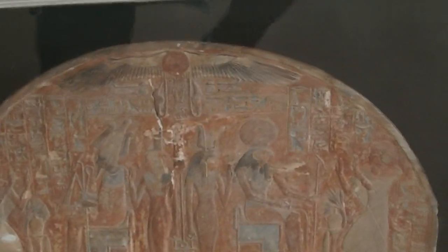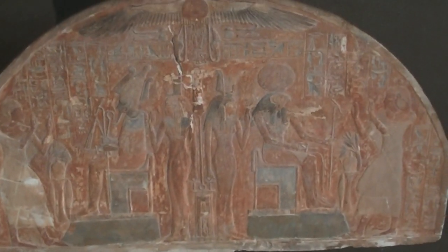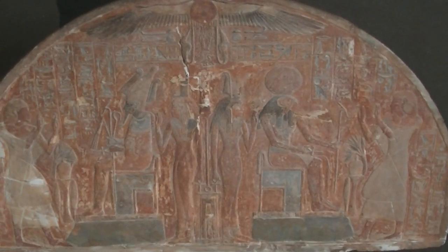Greetings. This is Belgium's National Museum of Art and History, and here we have a fragment from a stele — a funerary stele of Neferhotep.